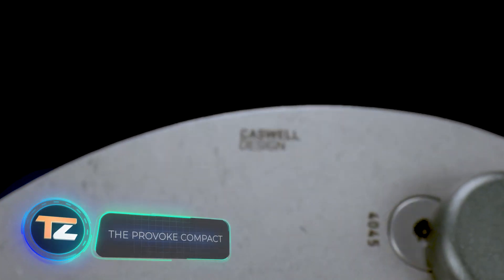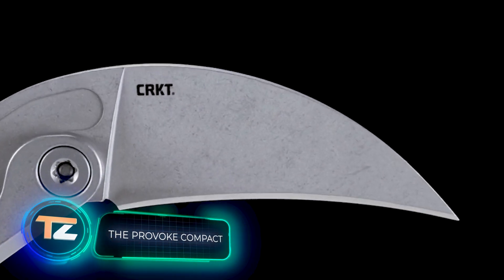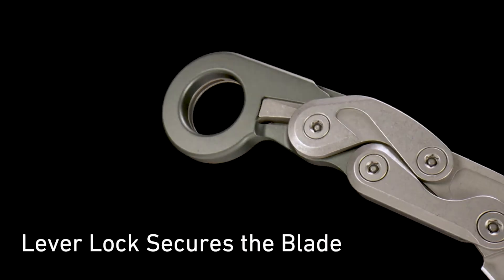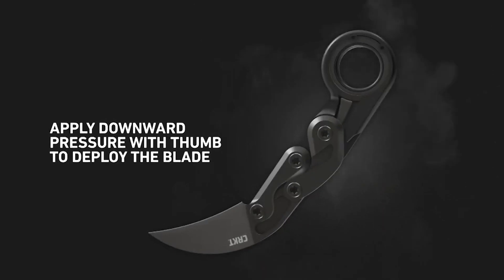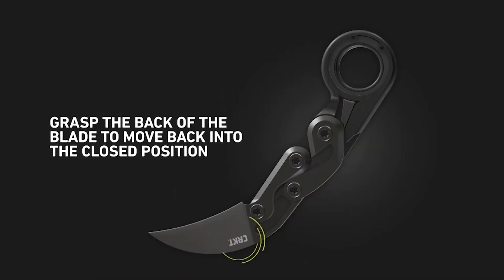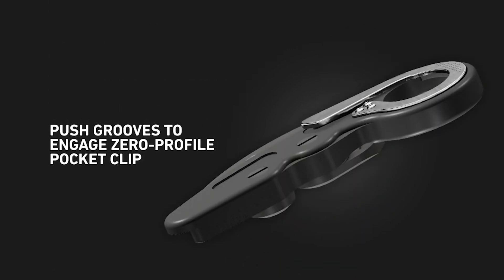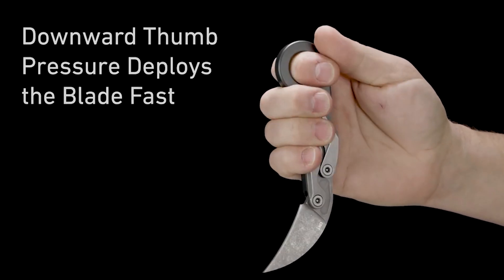The Provoke Compact — the claws of large predators are powerful and very effective weapons. That's exactly why Provoke Compact from the company CRKT imitates their shape. This is a compact blade, comfortable for everyday carry. The design uses kinematic technology, which prevents the knife from accidentally opening, and at the same time allows you to expose the blade with a single push of the thumb.